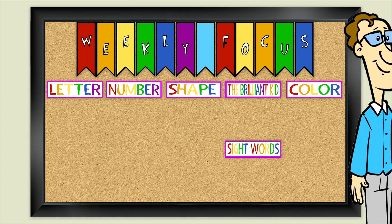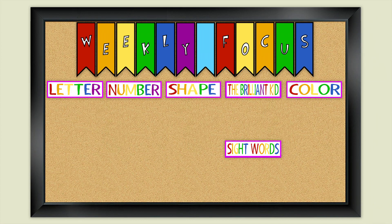Hello, children! This week we're learning about the letter U. Can you think of words that start with the letter U?